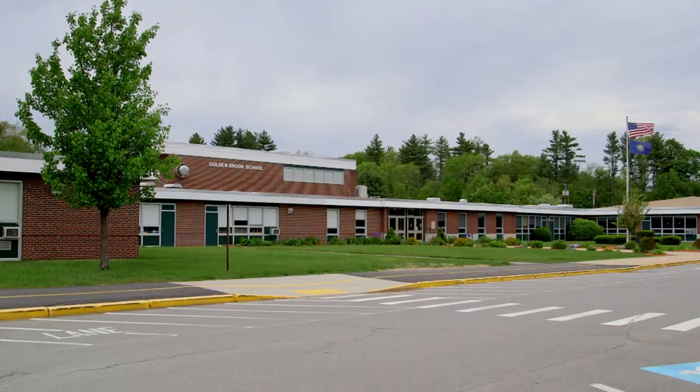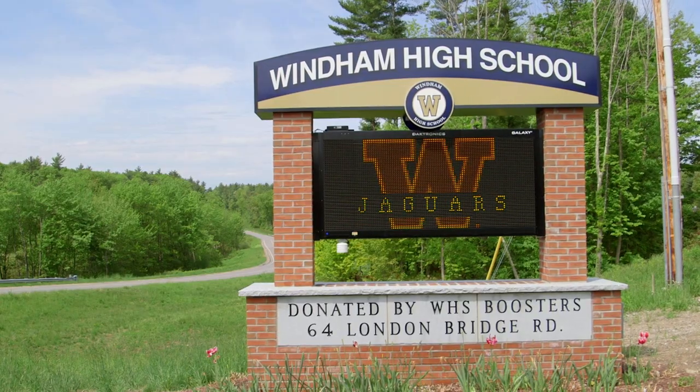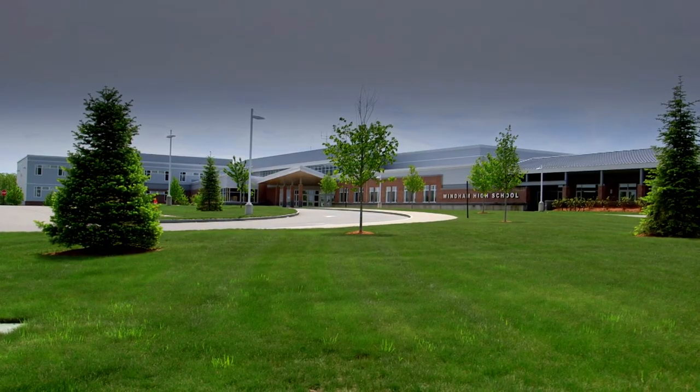The Windham School District serves students in four schools for grades K-12, and the town's first high school opened in 2010.